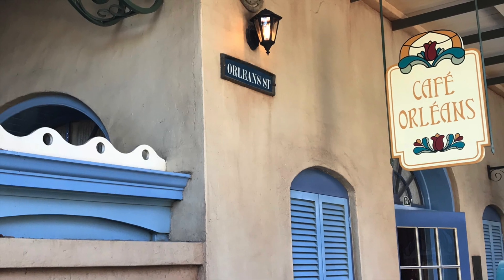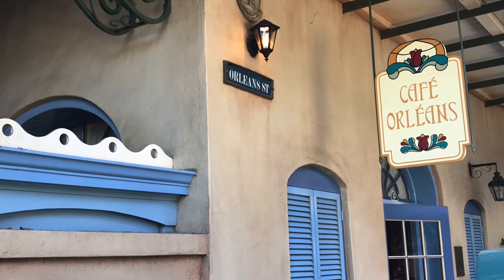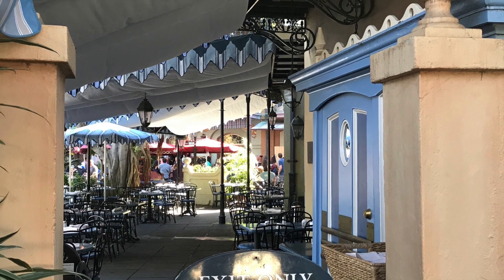Hi everyone, it's Sarah here from gluten-free and dairy-free at Walt Disney World. Today we're going to take a trip to the West Coast and do a brief review of lunch at Cafe Orleans in Disneyland in Anaheim, California.